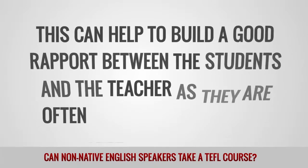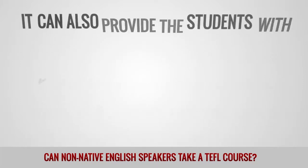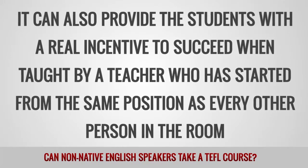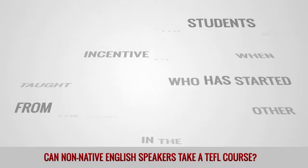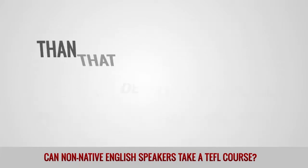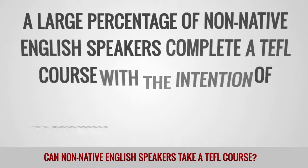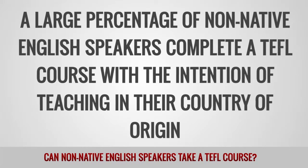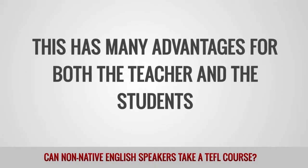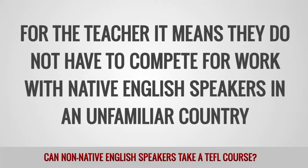This can help you build a good rapport between students and the teacher, as they are often less afraid of making mistakes in this situation. It can also provide students with a real incentive to succeed when taught by a teacher who has started from the same position. Another common advantage non-native speakers have is that their understanding of English grammar is generally better than that of native speakers, simply because they have had to learn it from scratch. A large percentage of non-native English speakers complete a TEFL course with the intention of teaching English in their country of origin, which means they do not have to compete for work with native English speakers in an unfamiliar country.